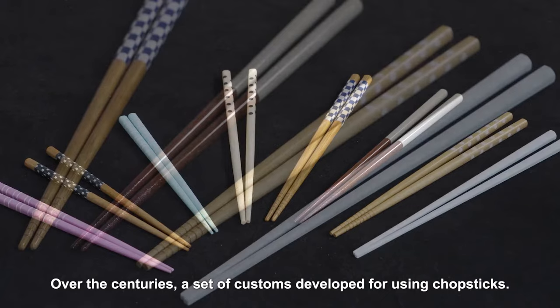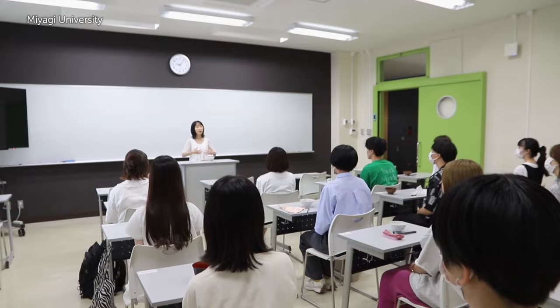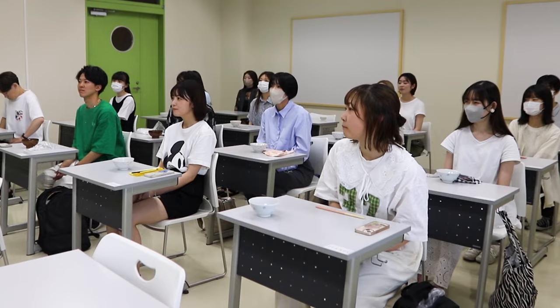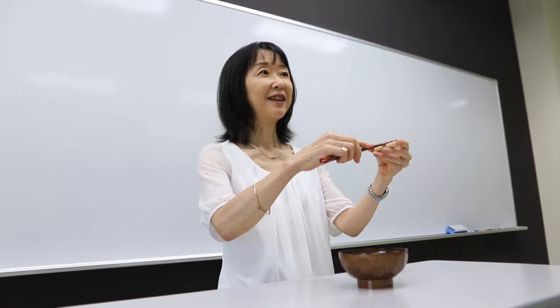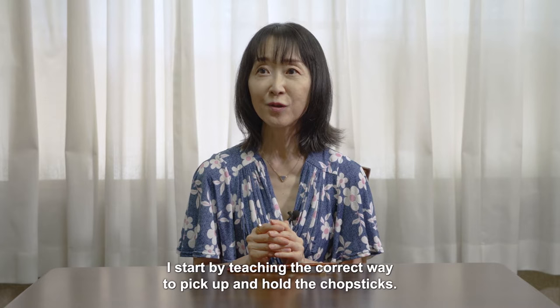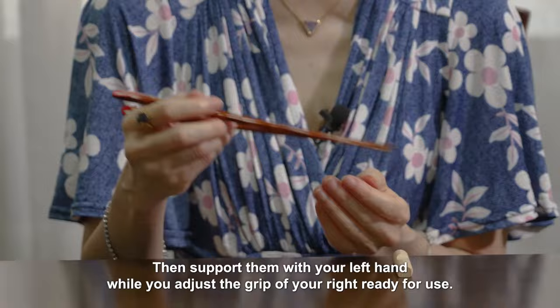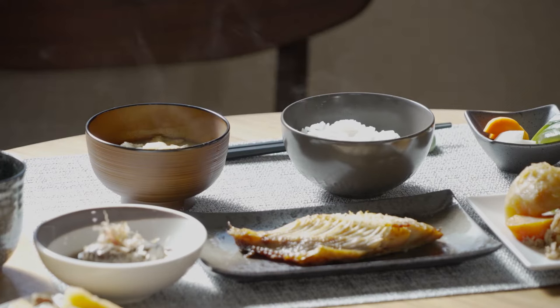Over the centuries, a set of customs developed for using chopsticks. Ogura Tomoko is an expert on chopsticks and the culture behind them. She starts by teaching the correct way to pick up and hold the chopsticks. If you're right-handed, you pick them with that hand, then support them with your left hand while you adjust the grip of your right, ready for use. This is the correct, polite way to handle chopsticks.